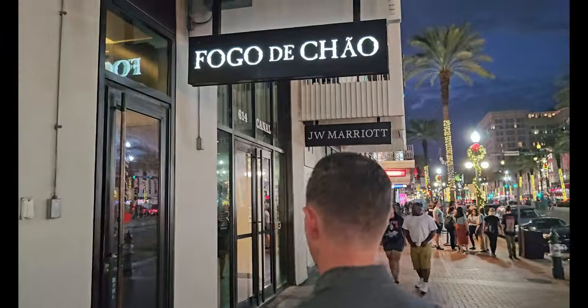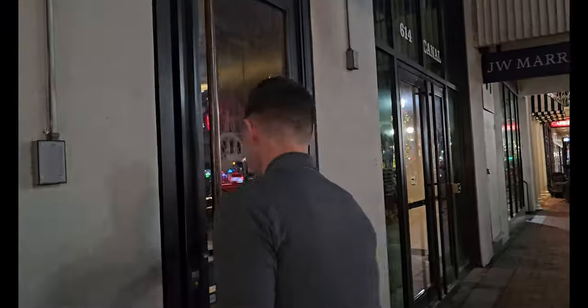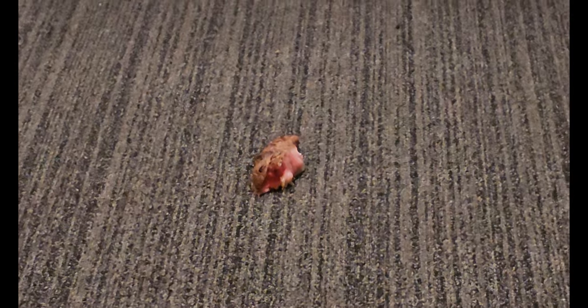We went to dinner at a nearby restaurant where we were entertained by a huge piece of meat on the floor that was there the whole night — it fell on the ground and was violently kicked by a server who paid it no regard. Eight servers since then paid it no regard. A manager walked right by it. The piece of meat was still there when we left, but I did get a selfie for the memories.